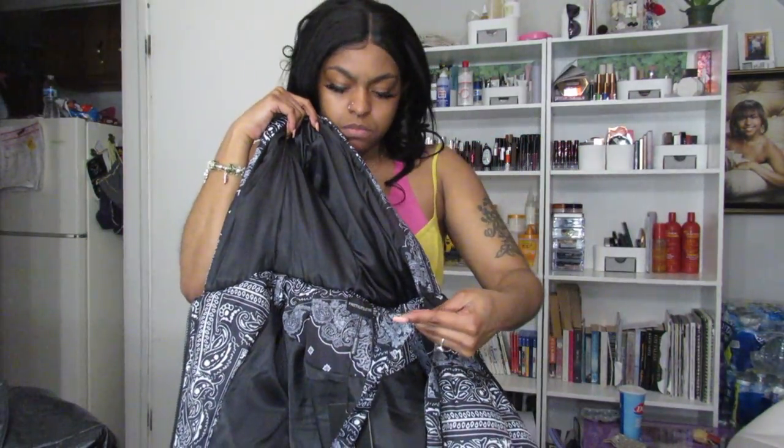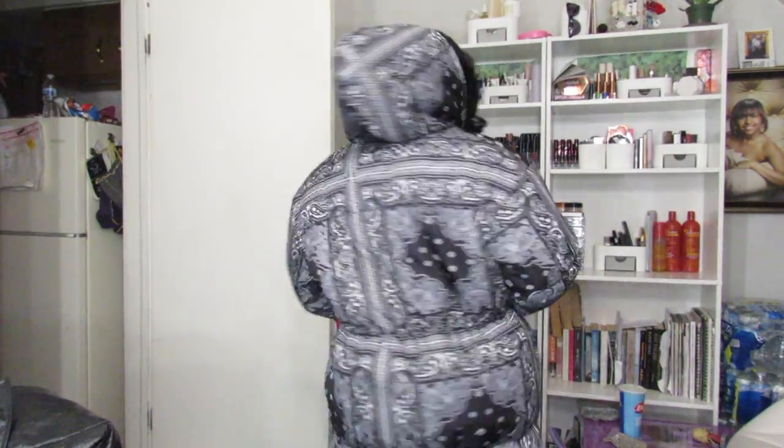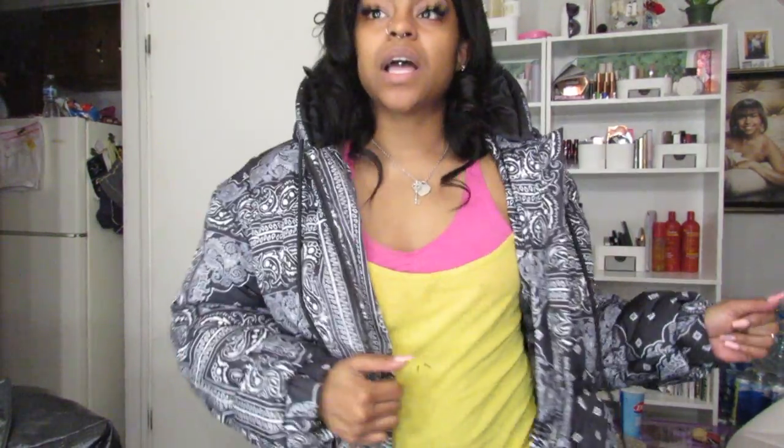Let's try it on. It also has this inside strap that I think you're supposed to put over your body when you put it on. I got this in a size six because I wanted it to be a little more fitted. I'm not going to zip it up, but it has a hood and it looks so damn cute. I love it — and it's really puffy, like a real puffer jacket for real.